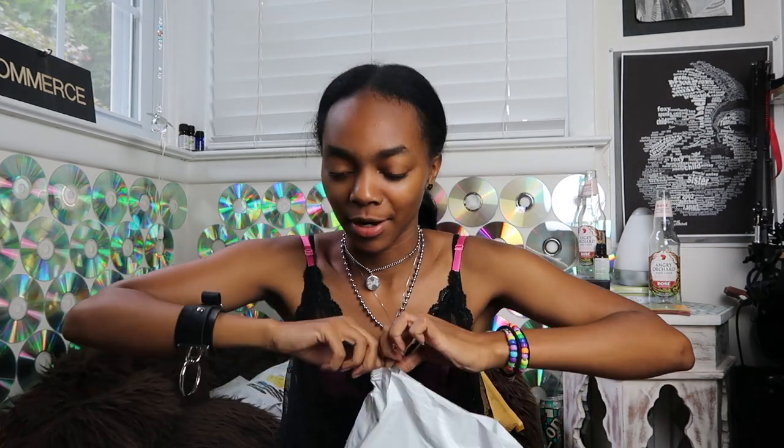I may save these packages to ship out to some of you guys because I'm trying to be more environmentally friendly. With the amount of stuff that I order, I could definitely use the packages that I have. So if you order from me and you happen to get an Amazon package, that's why.